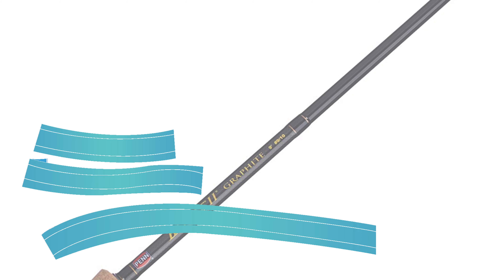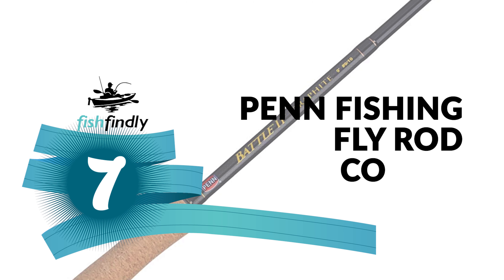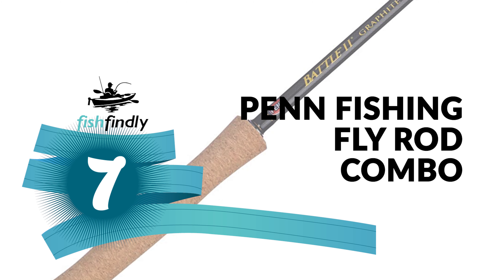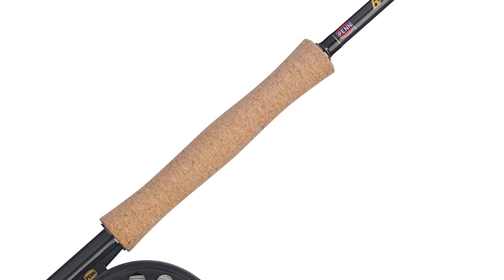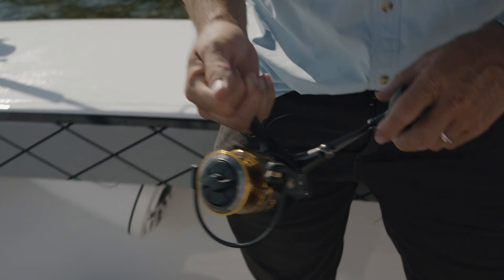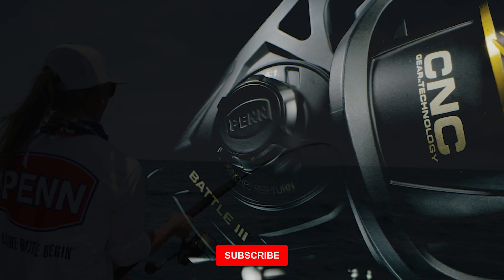Number seven: Penn Fishing Fly Rod Combo. Would you like to make your fishing trip simpler and easier with an advanced fly rod combo? The Penn Fishing Fly Rod Combo is the best guide for you. The fly rod combo from Penn Fishing offers superior components and materials that far exceed the competition.